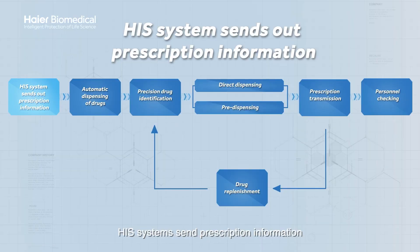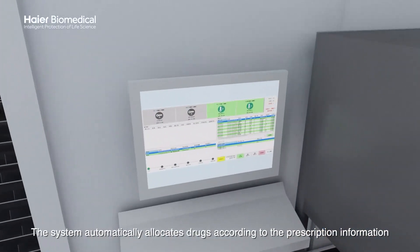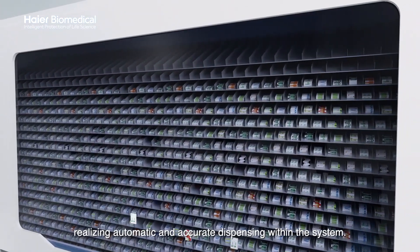HIS systems send prescription information. The system automatically allocates drugs according to the prescription information, realizing automatic and accurate dispensing within the system.